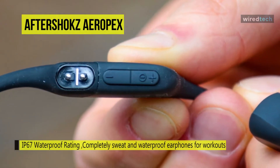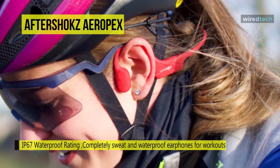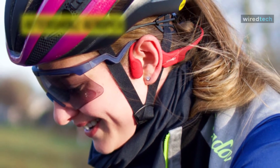This AfterShokz Aeropex can deliver sound without needing to have something sitting directly inside of your ears. Angled to sit better on the cheekbone, it promises to deliver sound with more clarity, less vibration, and less sound leakage.